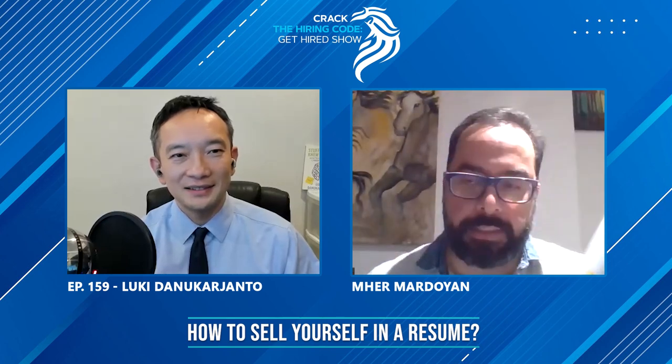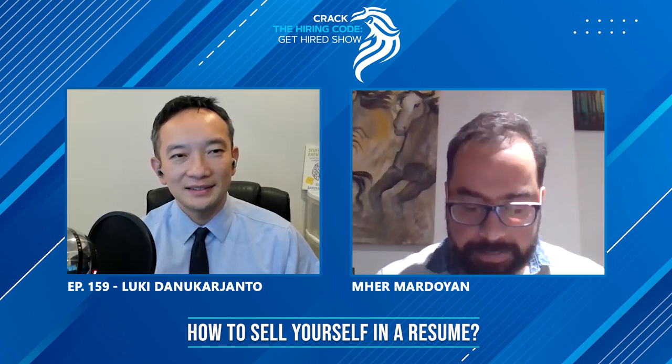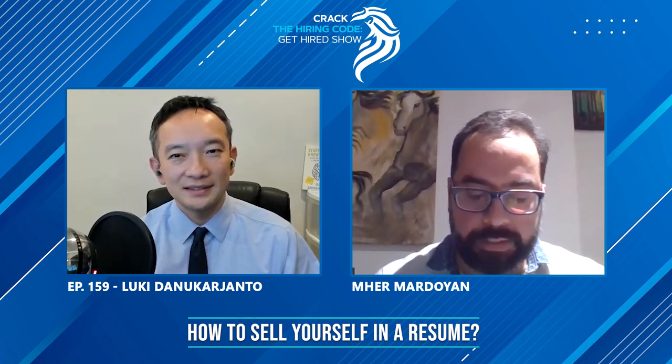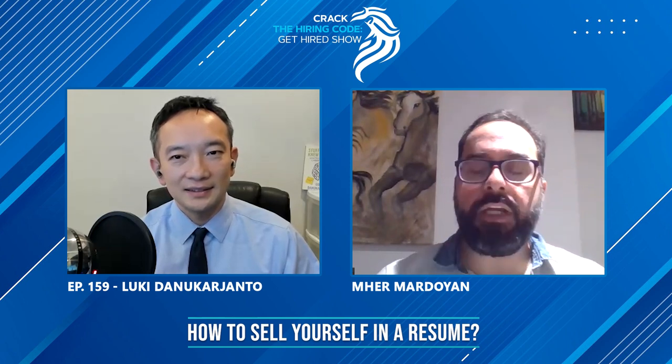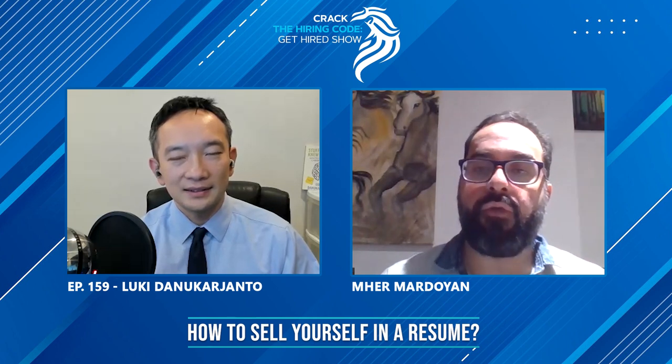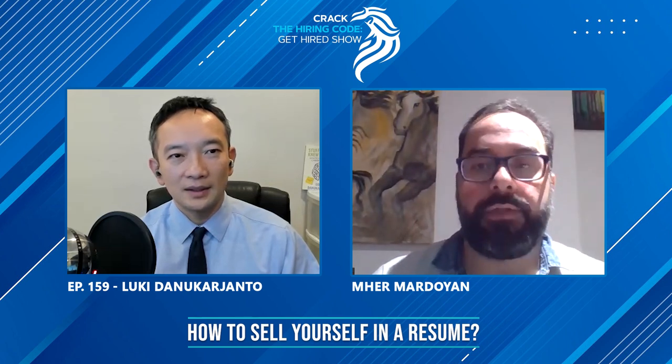My final question for you is, in your book, as we discussed in the previous videos, you mentioned that everyone is a salesperson — selling yourself to the employer and focusing on your accomplishments. Can you tell us more about how people can sell themselves when they're writing their resume or when they are writing their cover letter?